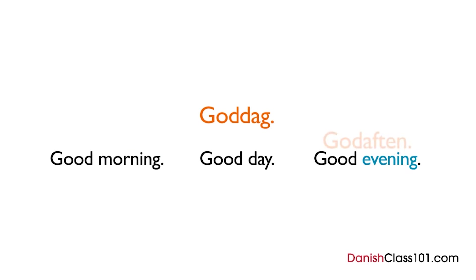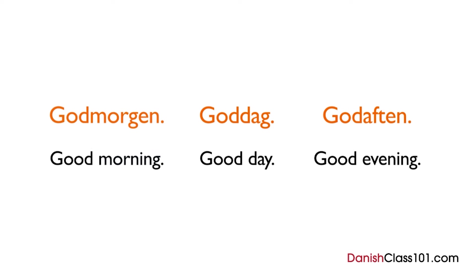During the evening, we say godaften — good afternoon. Aften is Danish for evening, so godaften means good evening. Finally, in the mornings, we say godmorgen — good morning. Goddag, godaften, and godmorgen are used when we meet someone, but when we leave, we don't say these again.